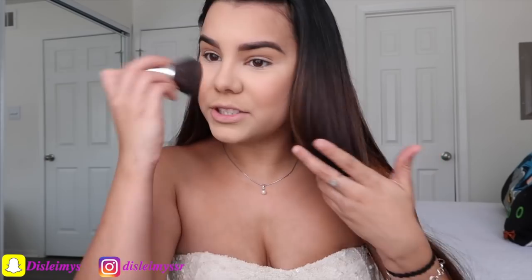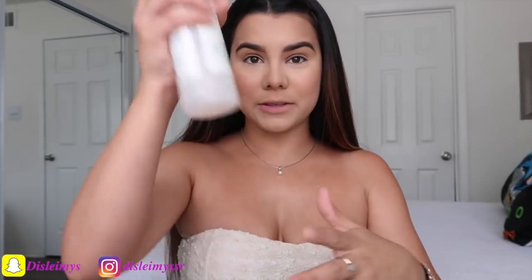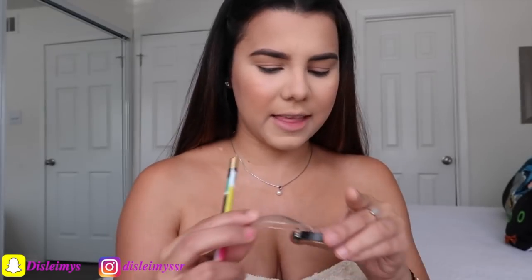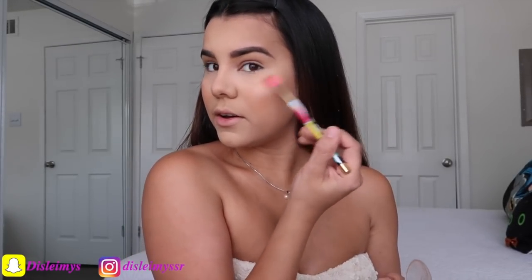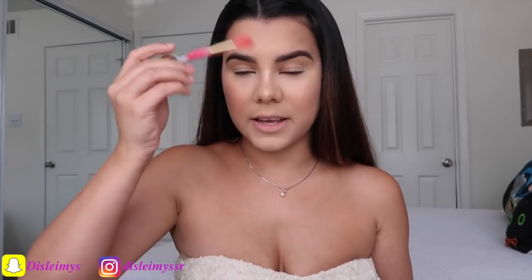You guys are probably going to think, oh my God, she's doing this so fast — it literally takes me like 10 minutes to do this. You don't have to spend a whole bunch of hours just to look good. I'm going to use the rose water again. For highlight, I'm going to use this Laura Geller highlighter and I'm just gonna go crazy with it — right here, on the tip of my nose, and right here. That was probably too much.